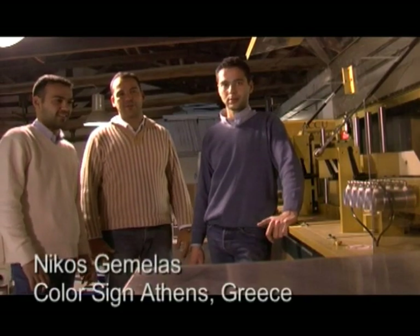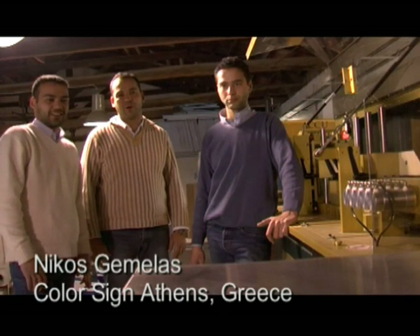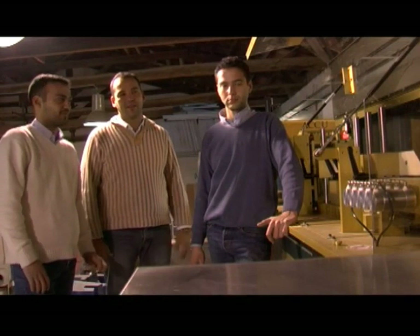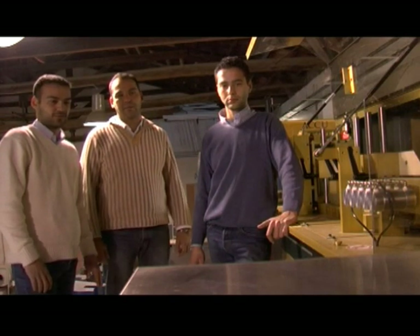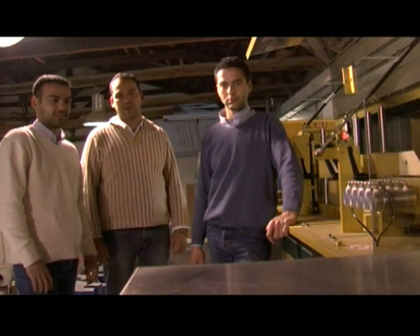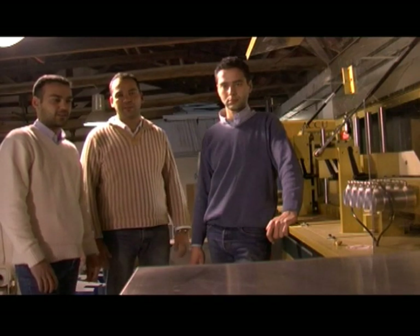Our company name is Giorgiadis Brothers Company and we are the first company in Greece that bought the AccuBend. We are very happy because the machine is working excellent and is producing high quality aluminum channel letters. We believe we will produce many things with the machine and we hope for more.